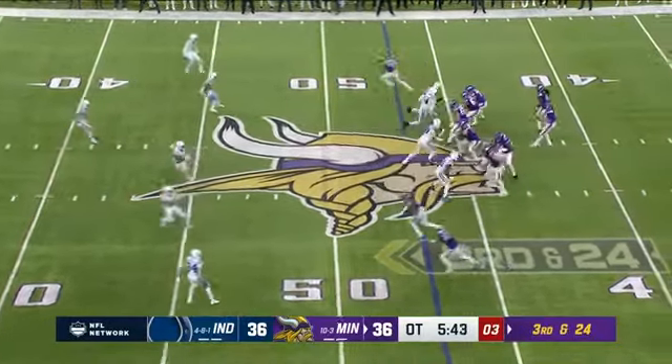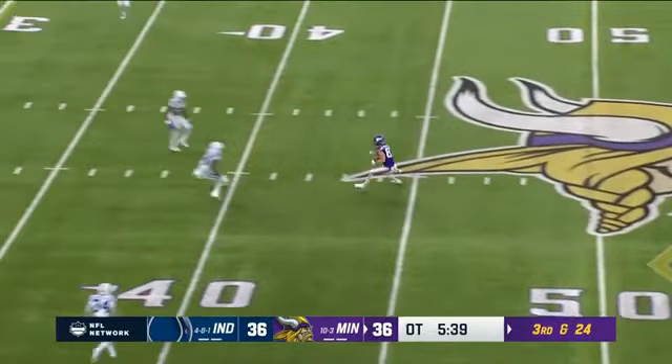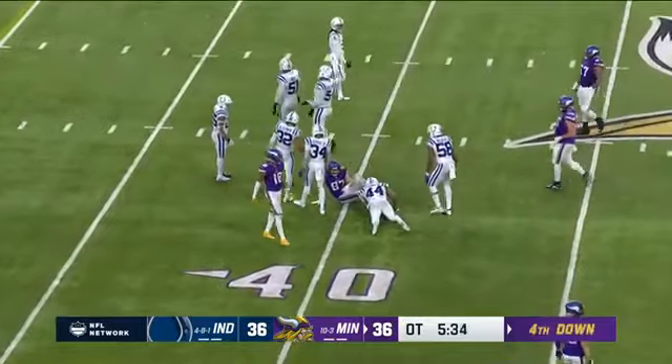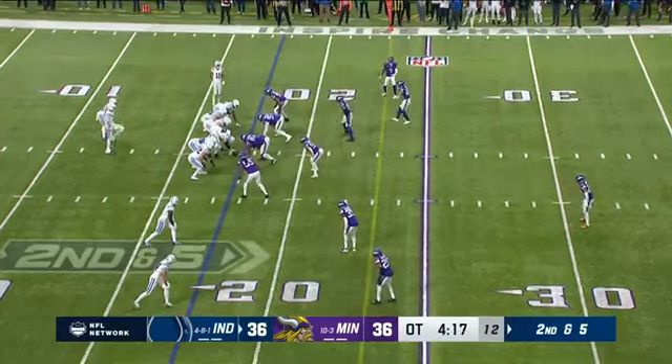This time it's third and 24. Cousins underneath to Hockenson — gonna get back to the 40. That could set up a long field goal for Joseph. Matt Ryan has to protect the ball, good decisions.